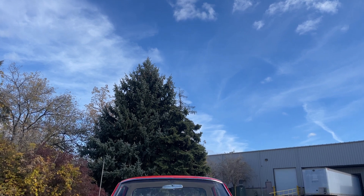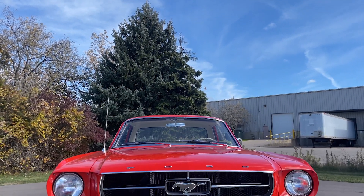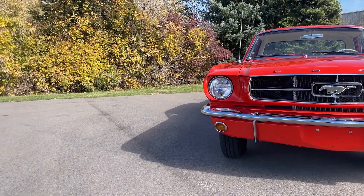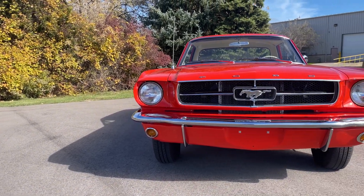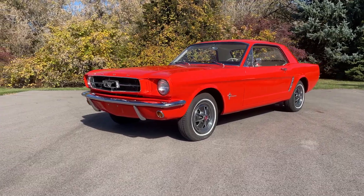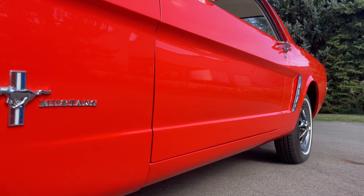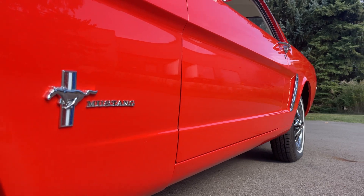Welcome back to Gearhead Gallery here at GR Auto Gallery. My name is Ethan and today we're going to be taking a look at this 1965 Mustang coupe. This example is finished in Poppy Red, which matches the original trim tag on the door, and it was professionally restored by Jeff James out of Tri-City Mustangs in Saginaw, Michigan.